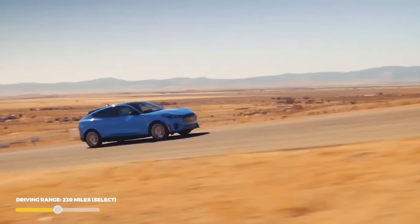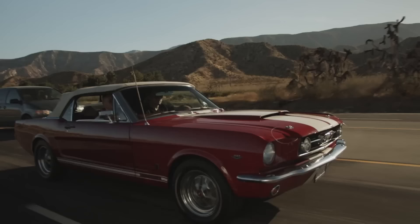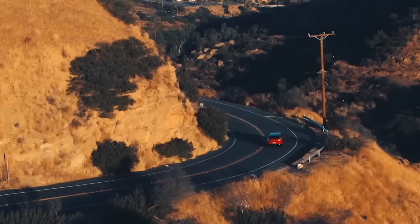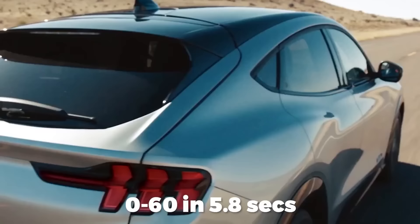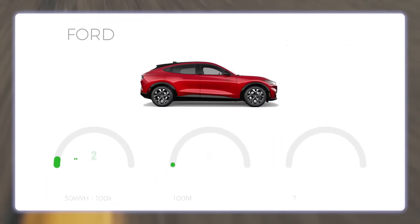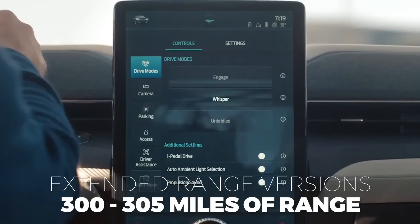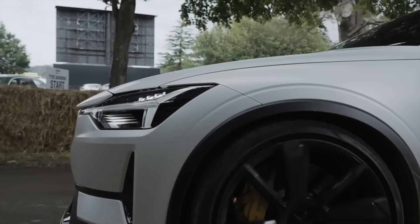Number 11 is the Ford Mustang Mach-E. Comparing the Select rear-wheel drive base model, the 266-horsepower electric motor delivers 311 pound-feet of torque and a 0–60 of 5.8 seconds. The overall efficiency comes in at 100 MPG-e, and the 68 kWh base battery gives an EPA estimated range of 230 miles. Extended range versions get between 300 and 305 miles. At a base price of $42,895, you're paying about $187 per mile — the Ford Mustang Mach-E earns an A for total range value.